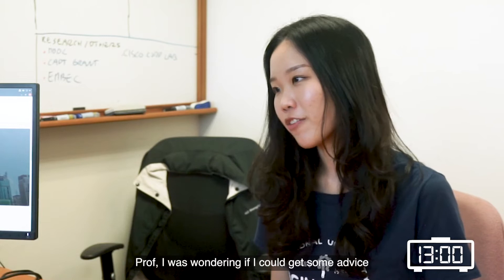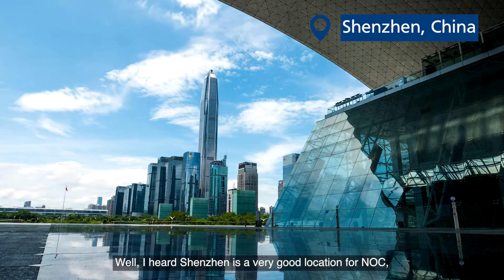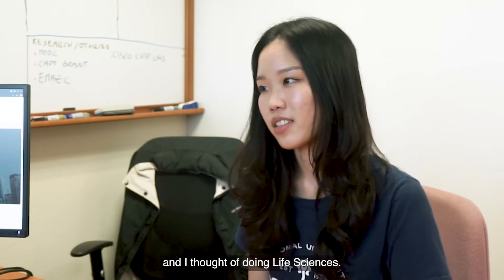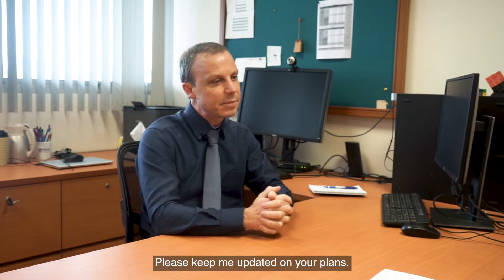Prof, I was wondering if I could get advice on NOC locations. Well, I heard that Shenzhen is a very good location for NOC, but also Israel is very good for biomedical engineering students. I see. Prof, I was also reading about our Master's program recently and I thought of doing life sciences. What do you think? Oh well, that's a very, very good choice — please keep me updated on your plans.